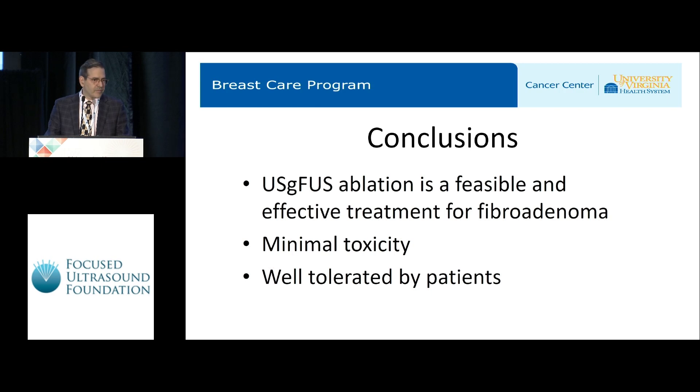Regarding location of a lesion and distance from the skin — can you treat any fibroadenoma? We can't treat all fibroadenomas. We want to have at least five millimeters from the anterior ablation zone limit to the skin, and we can treat up to about 28 millimeters in depth.